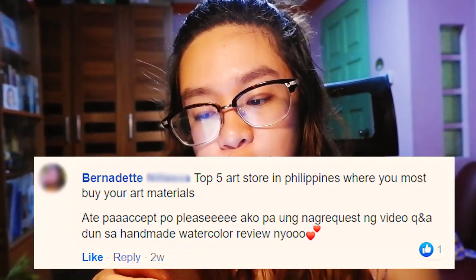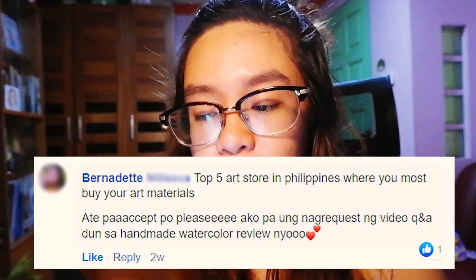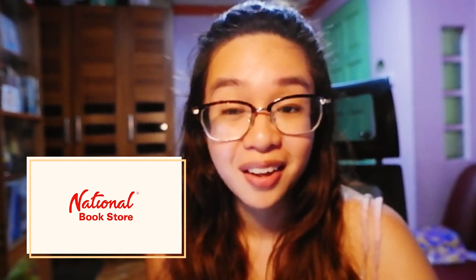The next question is by Bernadette: top 5 art stores in the Philippines where you most buy your art materials. The first one I can think of is Art Bar — I have a whole video there on my channel. The second one is National Bookstore. Art Bar is more complete, while National Bookstore is more accessible and easy to visit. The third one would be Fully Booked — they also have art materials that you can't find in National Bookstore or even in Art Bar.